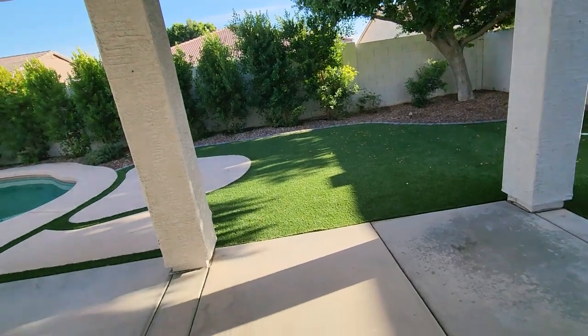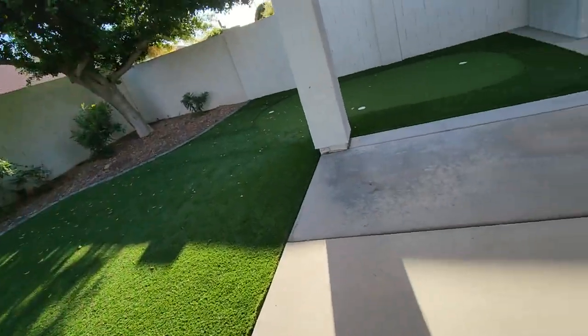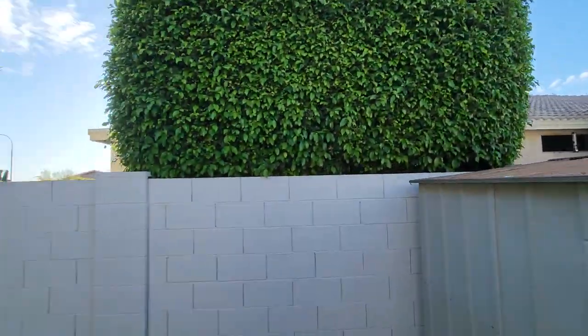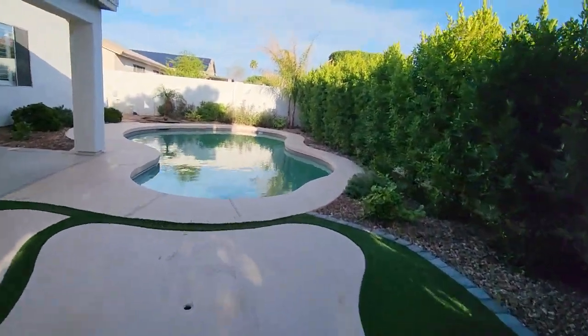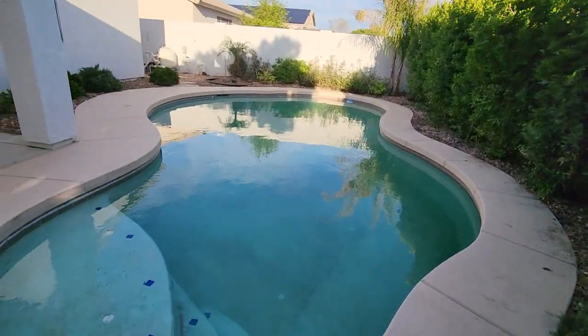Okay, here we are — door's a little tricky. They trimmed these trees up a bit too, at least in the pictures it looked like it.